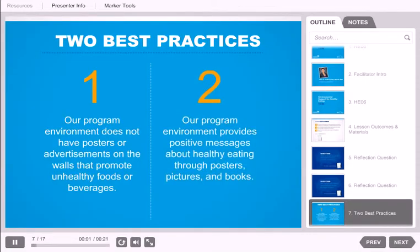There are two best practices that address the message sent by marketing materials or other materials at your site. Our program environment does not have posters or advertisements on the walls that promote unhealthy foods or beverages, and our program environment provides positive messages about healthy eating through posters, pictures, and books.